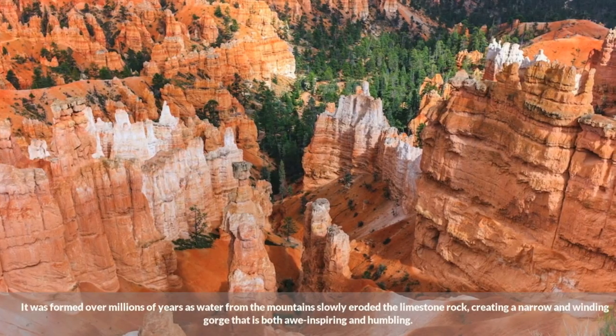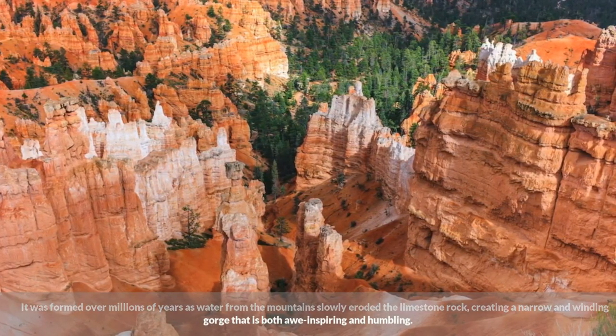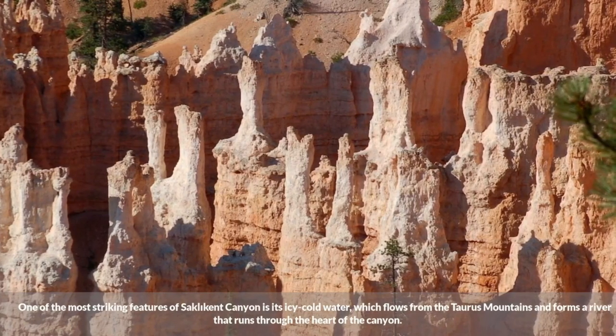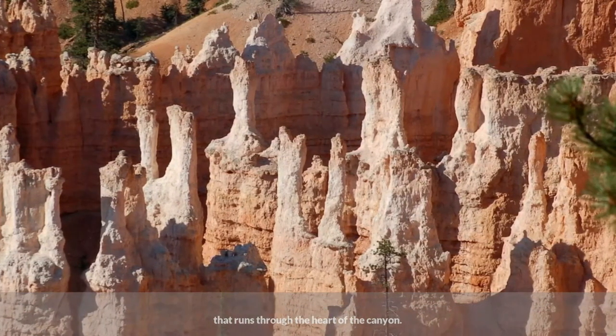It was formed over millions of years as water from the mountains slowly eroded the limestone rock, creating a narrow and winding gorge that is both awe-inspiring and humbling. One of the most striking features of Saklakant Canyon is its icy cold water, which flows from the Taurus Mountains and forms a river that runs through the heart of the canyon.